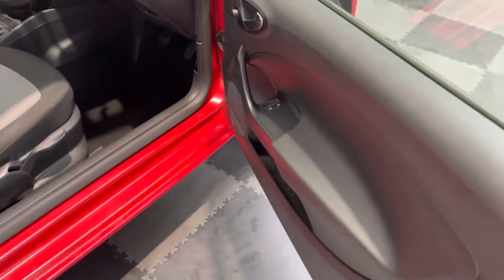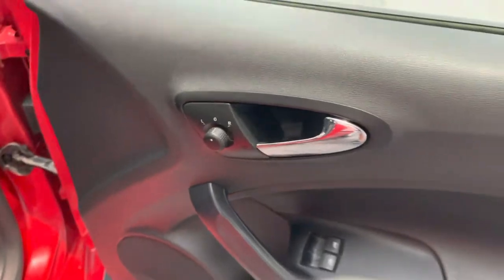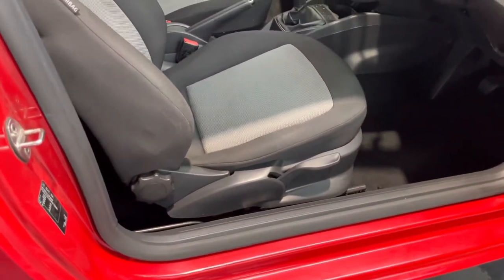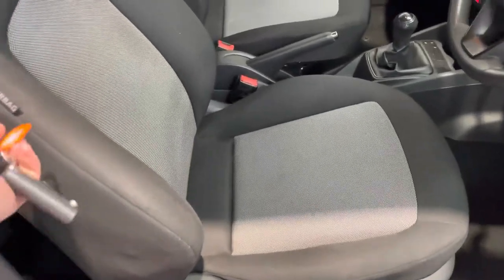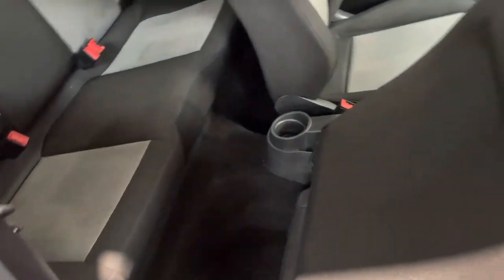And take you into the inside. So you've got those front electric windows, electrically operated mirrors, height adjustable driver's seat, and really good access to the rear seats as well — so despite being a three-door car, really easy access into the rear.